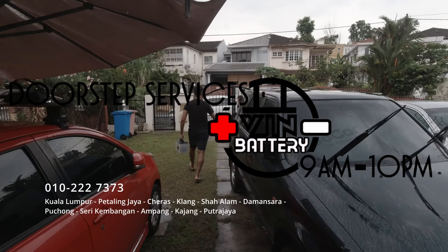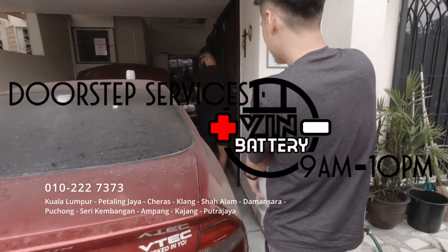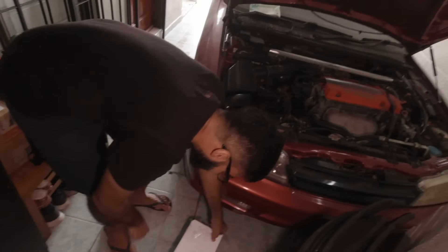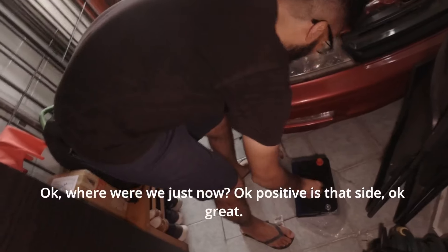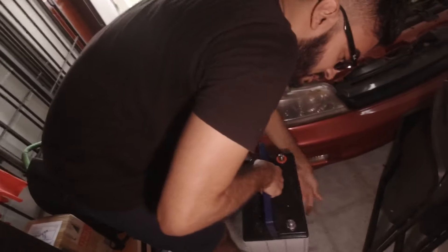A few moments later. Hi bro. So far, we just opened and took out the old battery. Our battery has arrived. Okay, positive is that side. Great. Let's go.